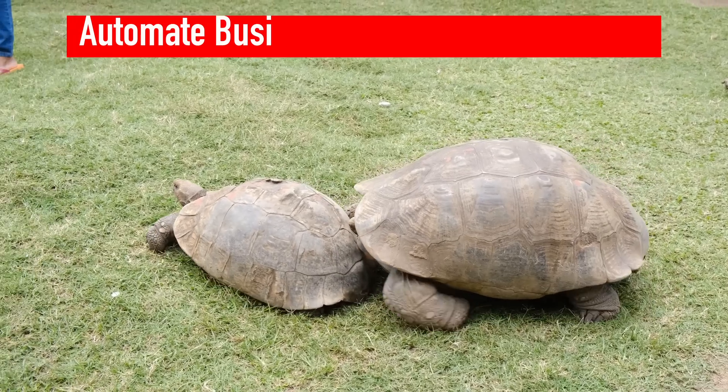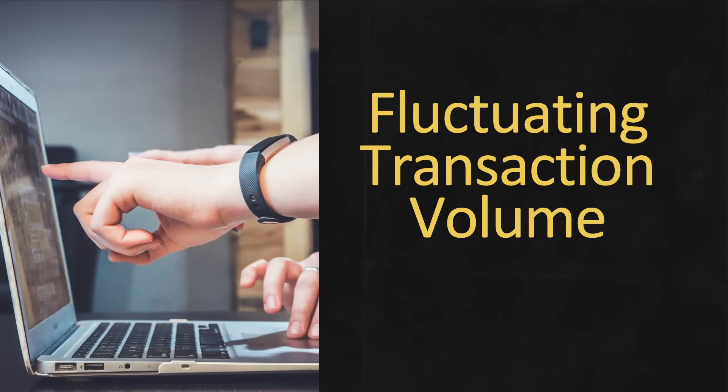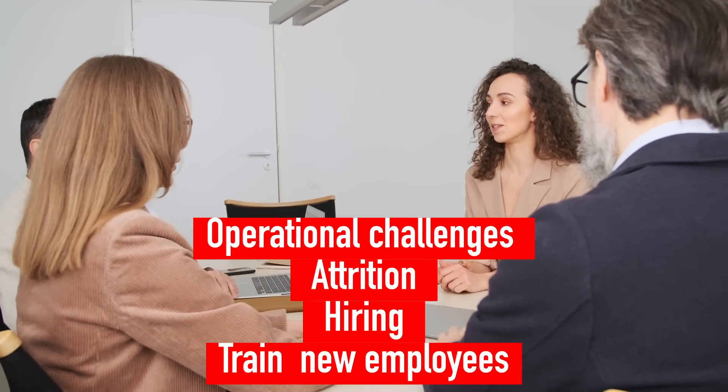RPA can automate business processes even if the process is not optimized. RPA presents a chance to address operational issues such as hiring staff to handle fluctuating transactional volumes, dealing with operational challenges like attrition, and hiring and training new employees.